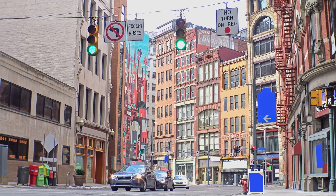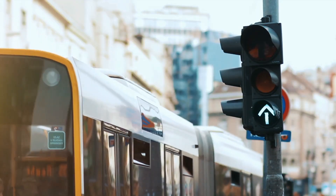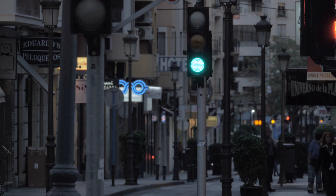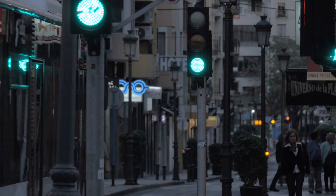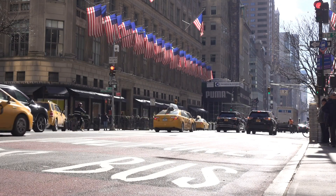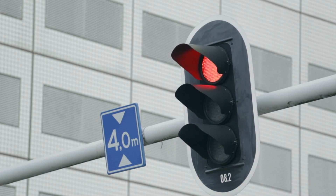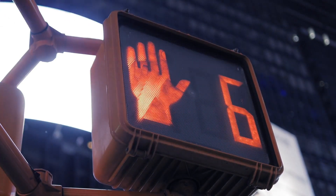As we look to the future, traffic light technology continues to evolve in response to emerging trends and challenges. The history of traffic lights is a testament to human ingenuity and the ongoing quest for safer and more efficient transportation systems. From their humble beginnings as manually operated signals to the sophisticated automated systems we see today, traffic lights have undergone significant transformations. The choice of red, yellow, and green colors was not arbitrary, but based on careful consideration of visibility, psychological impact, and the need for clear, unambiguous signals.